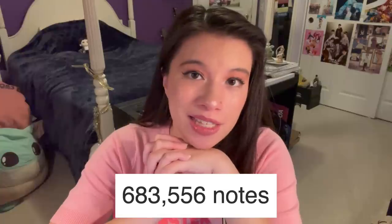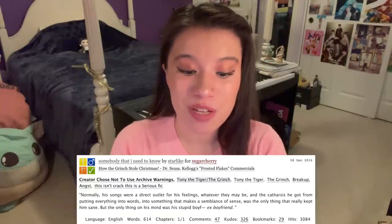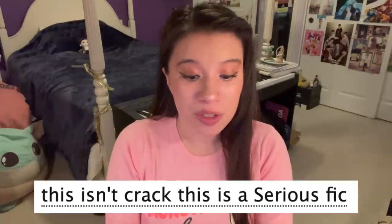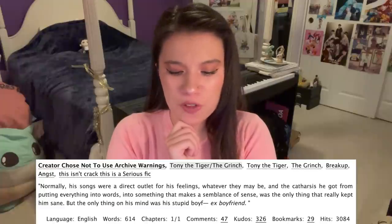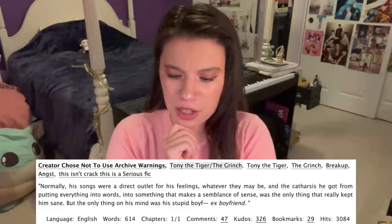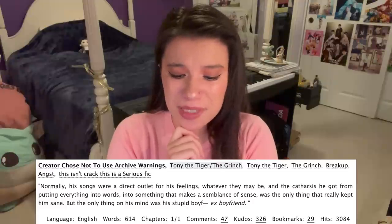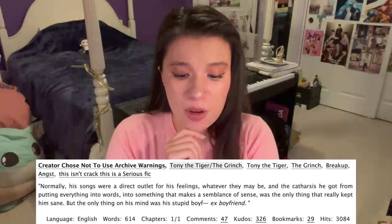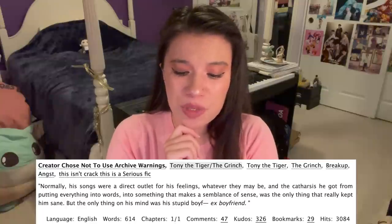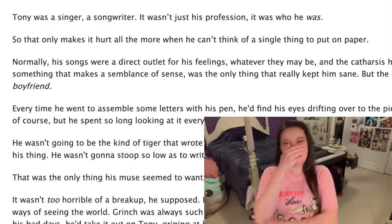The crack ship was sailing strong. The first official fanfic for this festive ship was posted on December 8th, 2016. It's called 'Somebody I Used to Know,' and it's tagged 'this isn't crack, this is a serious fic.' Normally his songs were a direct outlet for his feelings, whatever they may be, and the catharsis he got from putting everything into words, into something that makes a semblance of sense was the only thing that really kept him sane, but the only thing on his mind was his stupid ex-boyfriend. I'm reading the first line!